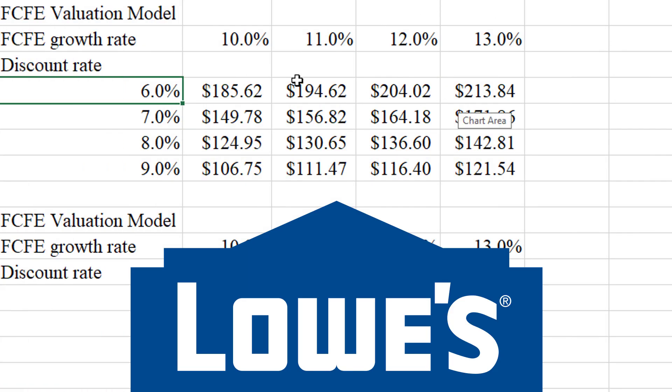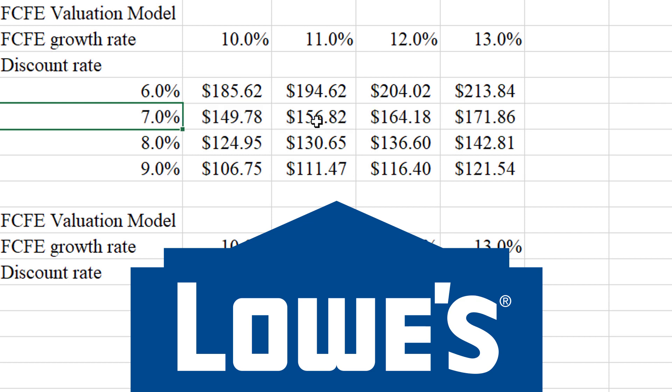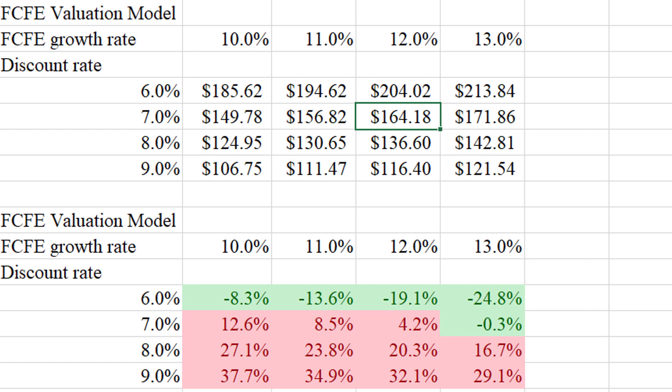Let's compare to Lowe's. Because analyst forecasts are so much higher, I'm using anywhere from 10% to 13% expected growth in free cash flow to equity, with at least a 7% discount rate. The most likely scenario gives a value of $164.18 per share. Unfortunately, the stock is currently trading at about $171, making it slightly overvalued. In most cells it's overvalued — it's only undervalued if you use a 6% discount rate. Compared to Home Depot, Lowe's is certainly a better deal.